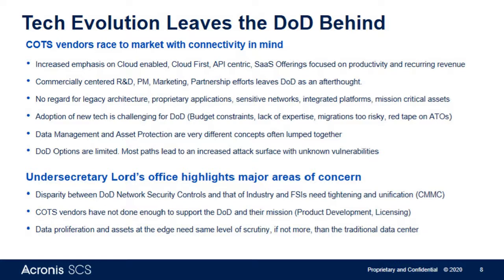As a result, we see products released with no regard for legacy architecture, proprietary applications that system integrators build, platforms they deliver, or integration between different COTS solutions along with proprietary applications. They have no real regard for sensitive or air-gap networks and certainly not for mission-critical assets that are generating sensitive data but not necessarily hosting it.